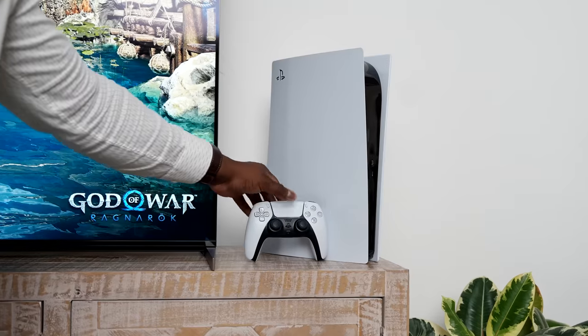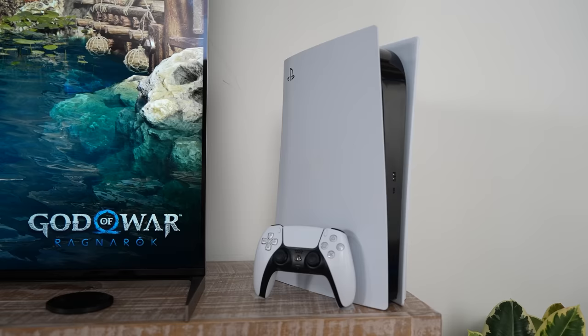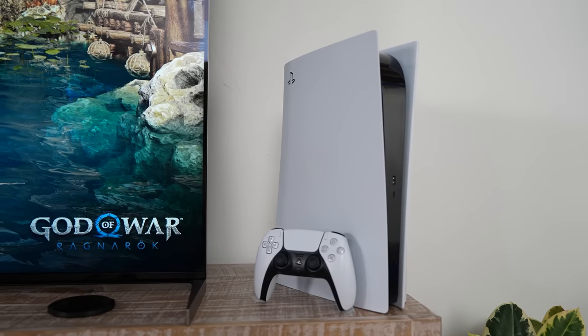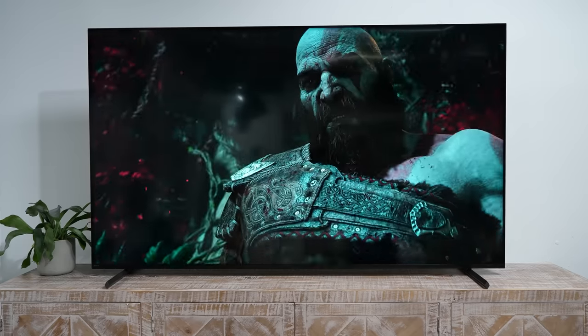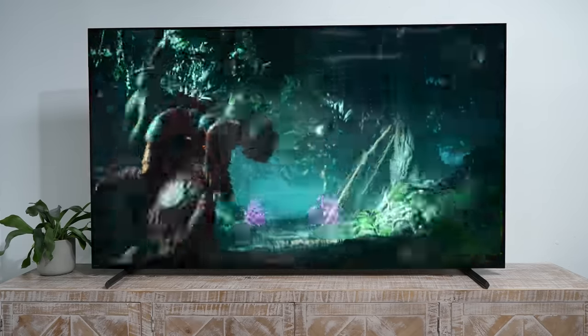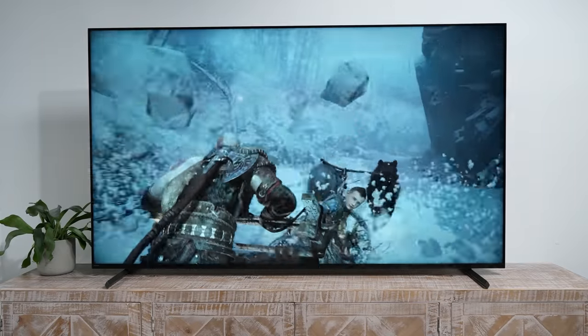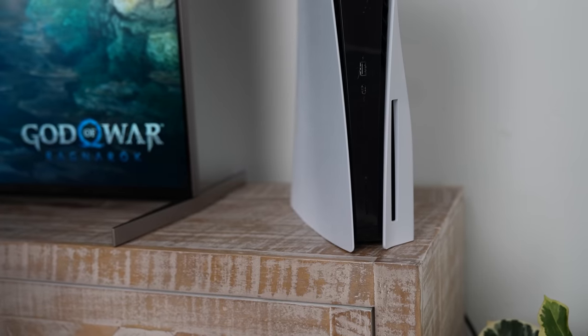This TV is perfect for the PlayStation 5 because it has a lot of PlayStation-specific features, taking your gaming to the next level with exclusive auto HDR tone mapping and auto genre picture mode for optimized picture quality while gaming and streaming. So you can pick up your controller, play some God of War, and enjoy some great visual fidelity.